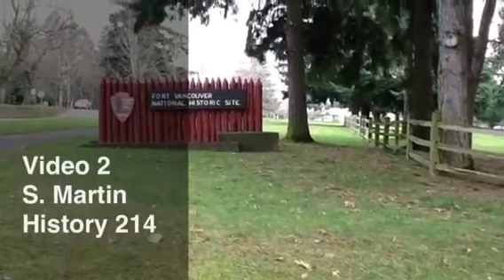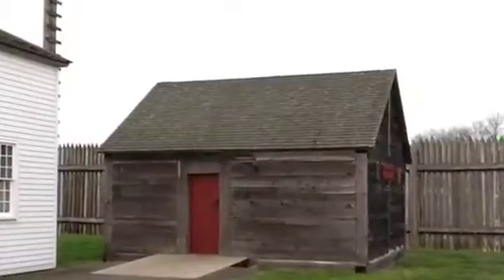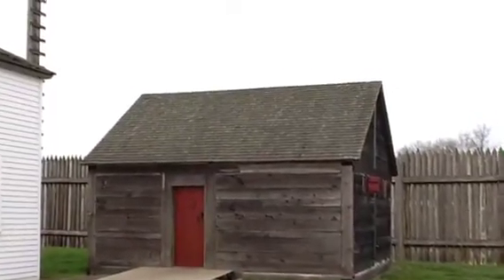In section 2, we will continue speaking about rooms at the fort as well as the reason the Hudson's Bay Company created an outpost several hundred miles from contemporary civilization.